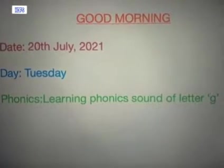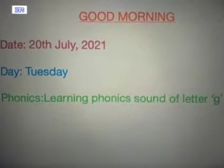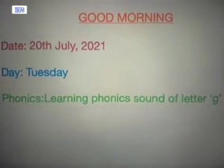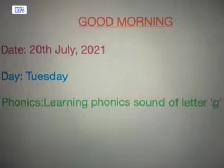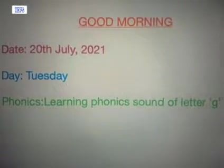Good morning children. Today's date is 20th of July and the year is 2021. Today's day is Tuesday and in our phonics class today we'll be learning a new sound — the sound for the letter G.